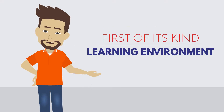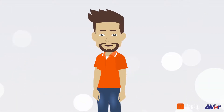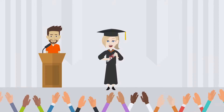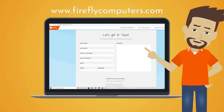A first-of-its-kind learning environment requires first-of-its-kind technology. Aver and Firefly are committed to keeping our students prepared for the new and changing climate to ensure continued engagement and academic success. Get in touch with your Firefly representative to learn more about the latest audio and visual learning solutions.